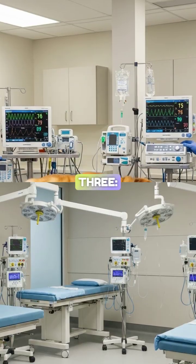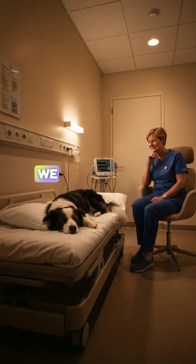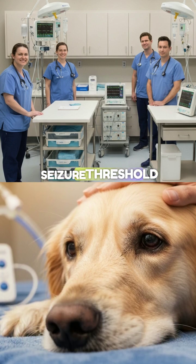Three: cluster seizures. This is a numbers game. We define clusters as multiple seizures occurring within a single 24-hour period. This indicates a rapidly lowering seizure threshold.